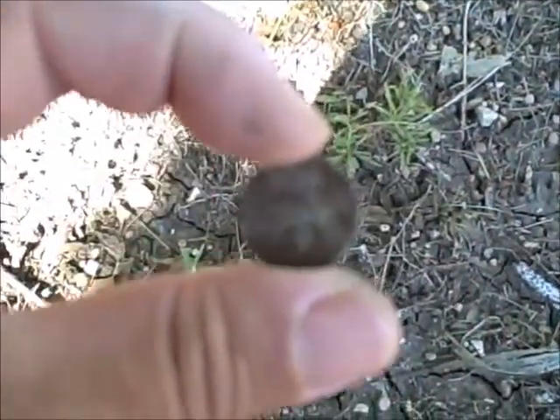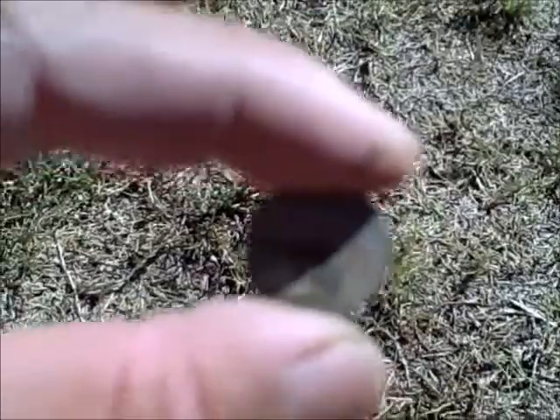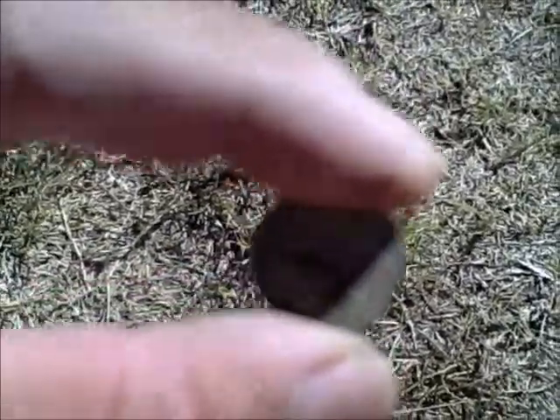Another penny here along the fence line. Here's another penny — this one's a 1961. Looks like we're in an older area, so hopefully we can get something other than a penny. Wish us luck.